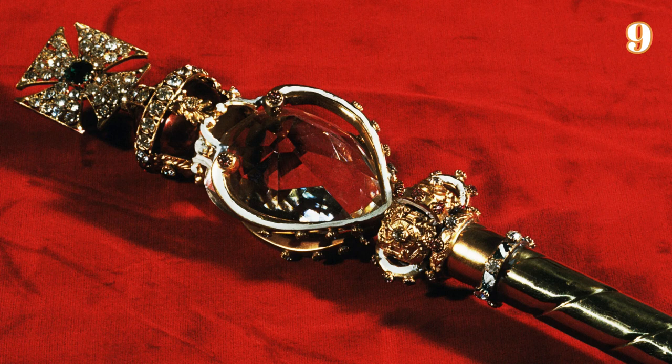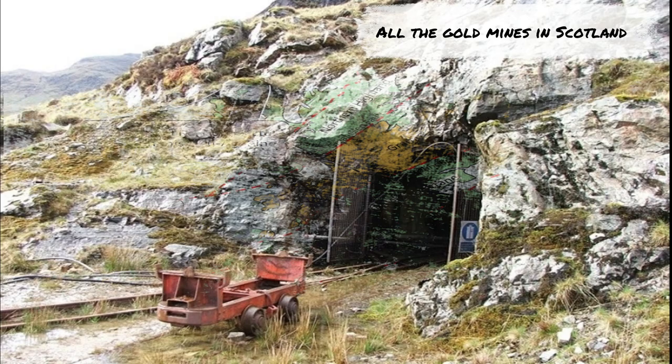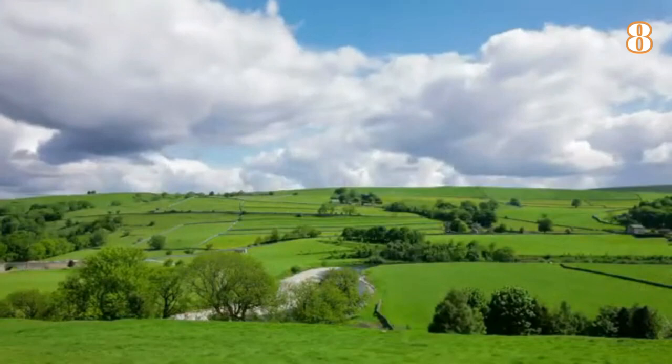Number 8: All the Gold Mines in Scotland. Some things the queen owns are so unusual for the general public that they seem almost unmanageable. Among them is the crown right to all the gold mines in Scotland. Exploiting them could bring the queen and her descendants more than $300 million, as some specialists estimate.